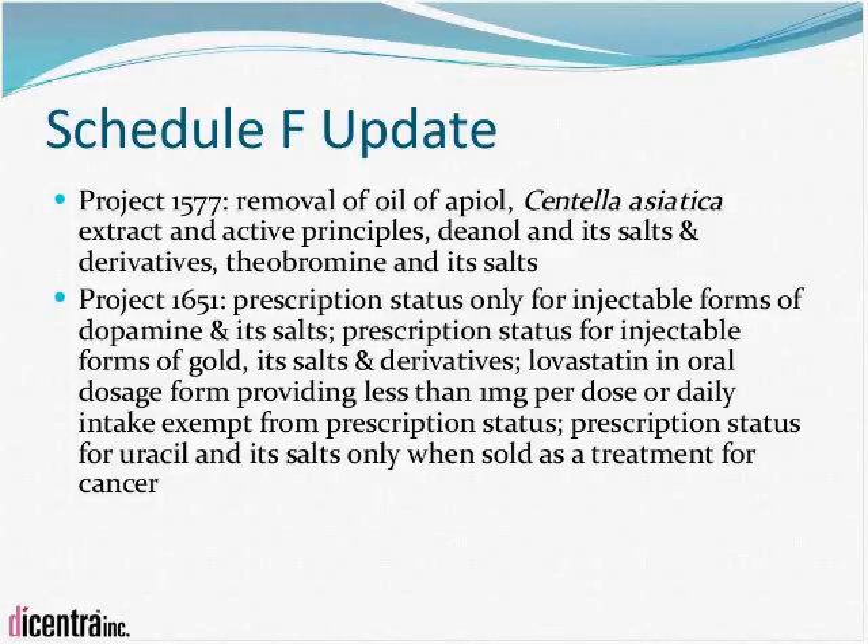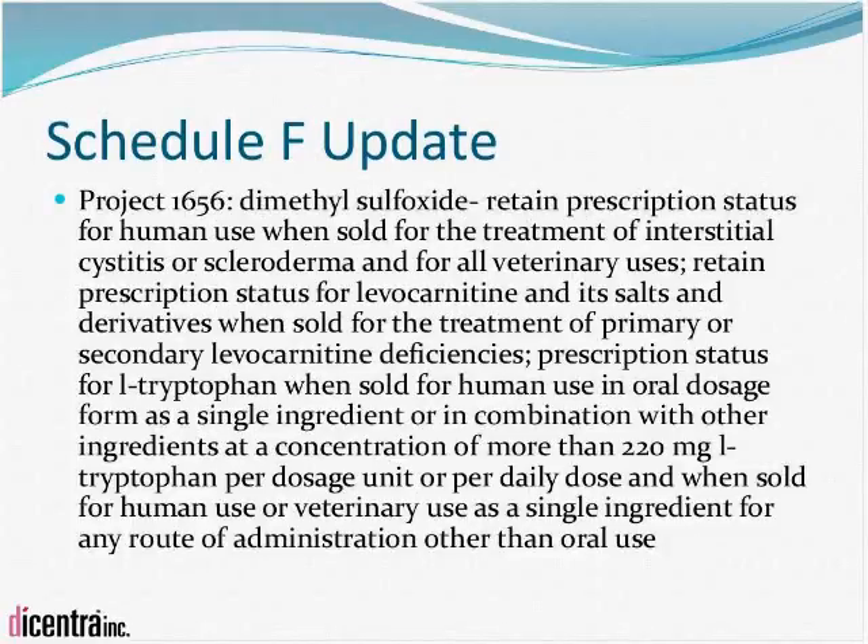Project 1651 proposed qualifiers for prescription versus over-the-counter use for four different substances. For example, prescription status would apply only to injectable forms of dopamine; anything other than injectable would be allowed over-the-counter. Similarly, Project 1656 put qualifiers on three different substances to determine when over-the-counter use is permitted versus when a prescription is required. The consultation is now closed. Dicentra submitted comments generally supportive of the proposals but with some recommended changes to increase over-the-counter use. In the absence of strong objections, these proposals should go to final publication in Canada Gazette Part 2 within about six to eight months.